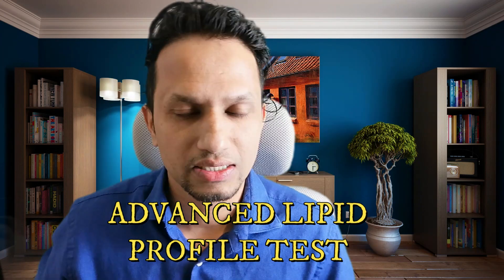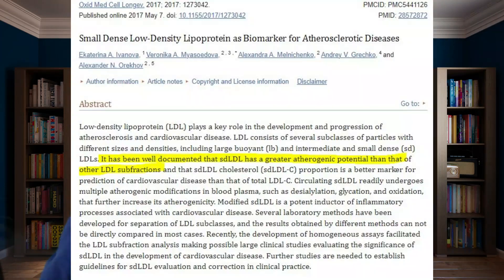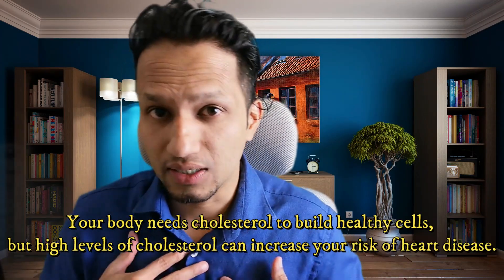What is the advanced lipid profile test? We all know the importance of knowing our cholesterol numbers. Maybe you already know your cholesterol number, but there are some latest studies showing that the normal cholesterol test is not enough to find out whether we are at risk of getting a heart attack. In an advanced lipid test, you are going to get two specific numbers.